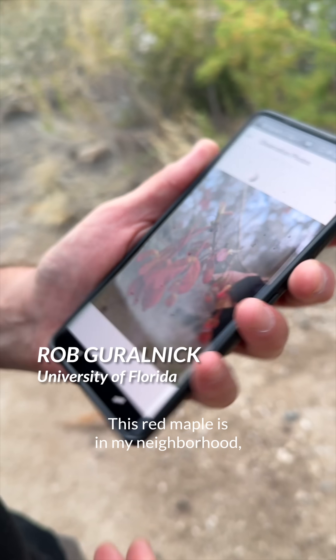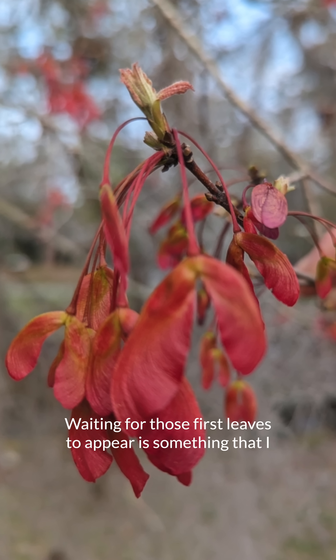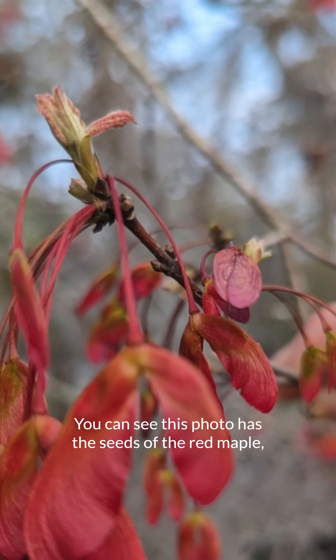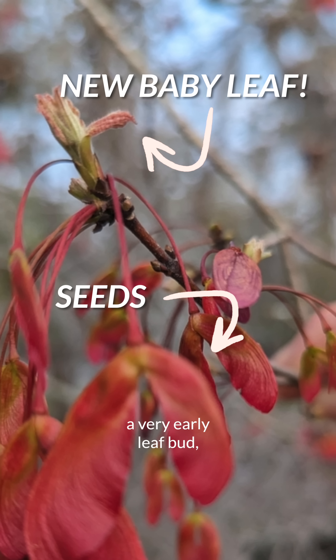This red maple is in my neighborhood, and every year for the last 10 years I've gone by and checked it out. Waiting for those first leaves to appear is something that I just love being able to catch and to document. You can see this photo has the seeds of the red maple, but what's so cool to me is this also has a very early leaf bud.